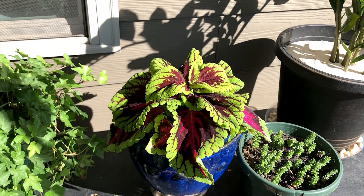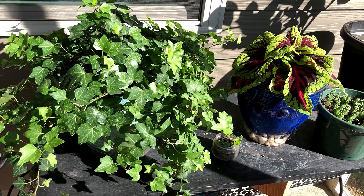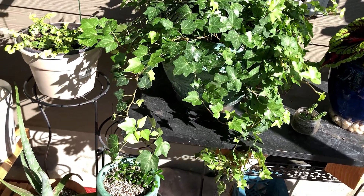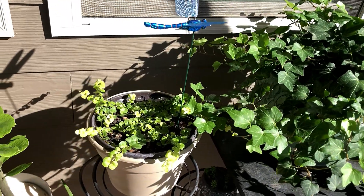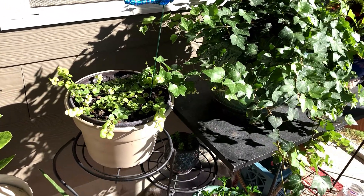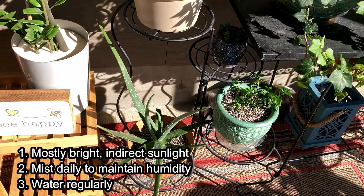I've kind of got the hang of it at this point with certain ones. My biggest thing with these plants that's kept them alive the most is the fact that they only get that direct sunlight in the early morning so that they don't burn too much, and I'm really habitual about spritzing them.